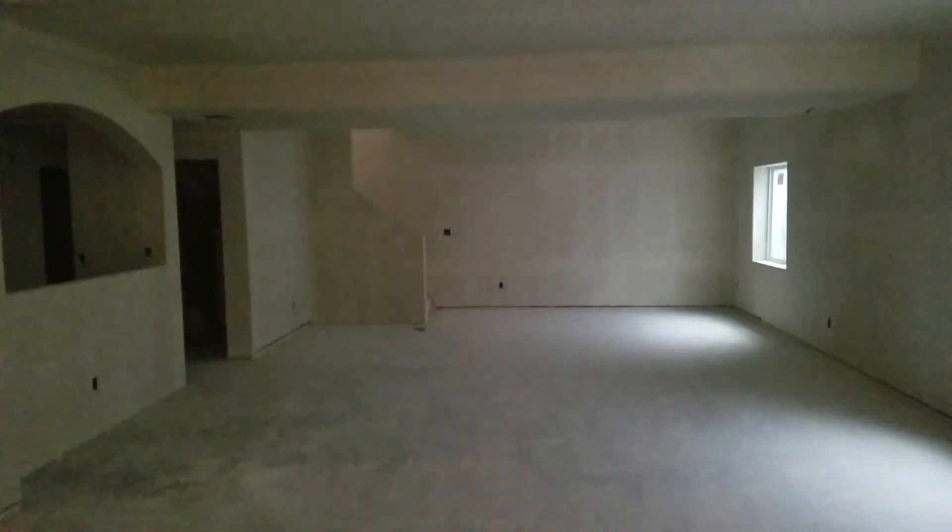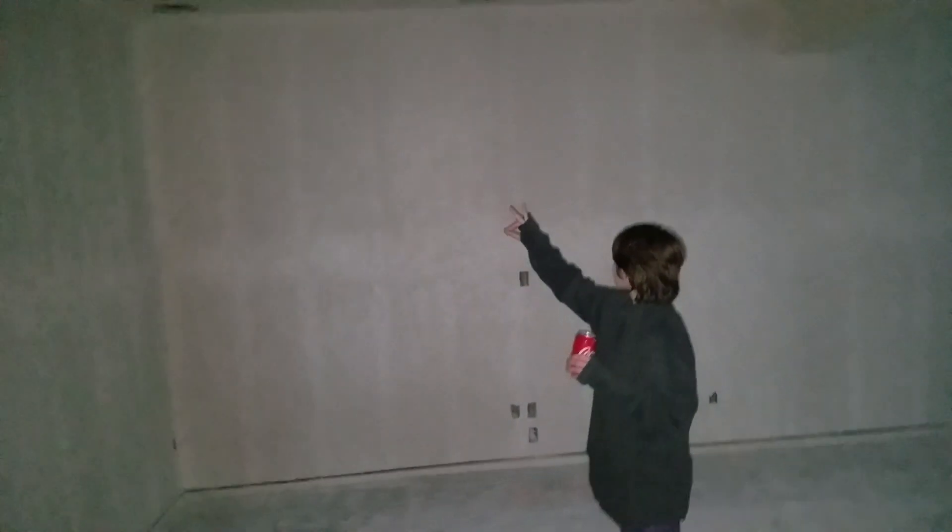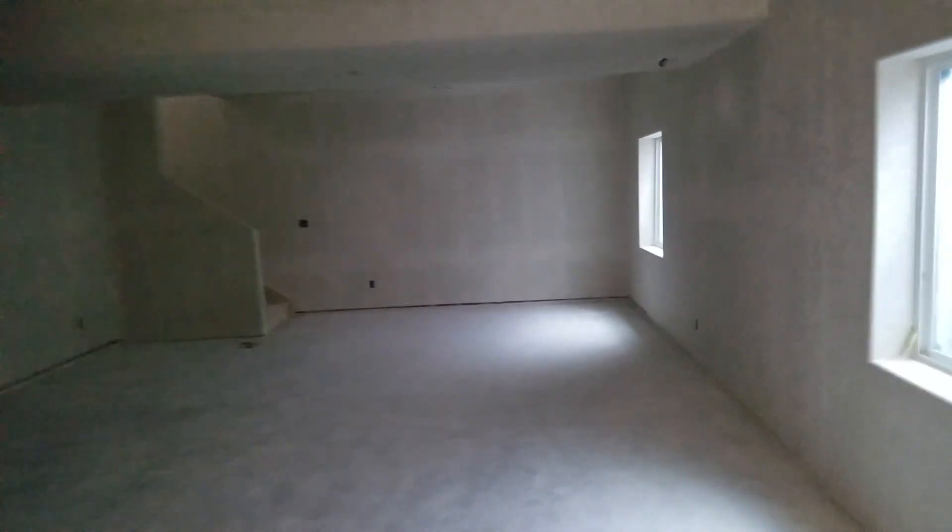Those are the stairs we came down. You can see the cutouts — that's where the speakers are gonna go, so we're gonna have surround sound. We'll put a big old honking TV, like an 80-something inch TV right there, and this will be where we watch movies, watch games, and hang out. Over here by the wet bar and the big TV — and this will be where Lexi games; I'll probably put her gaming computer there.